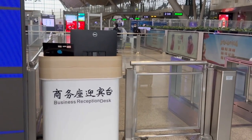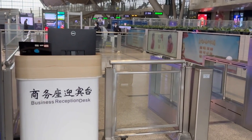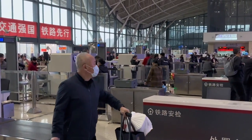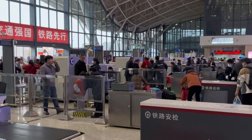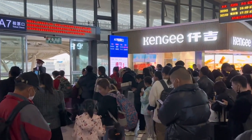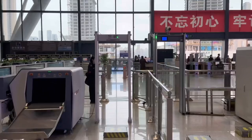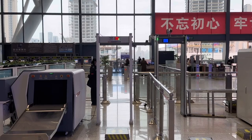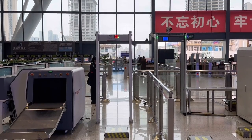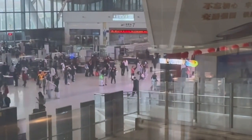Similar to air travel, the business class experience starts when you enter the train station, which in China tends to be quite busy and crowded given the popularity of high-speed rail these days. Right at the security check you'll notice a business class special lane — there is no line and no waiting. This is because on our train there'll be at least a thousand seats with only six business seats in total, so with a ratio like this this check-in lane will pretty much never be busy.